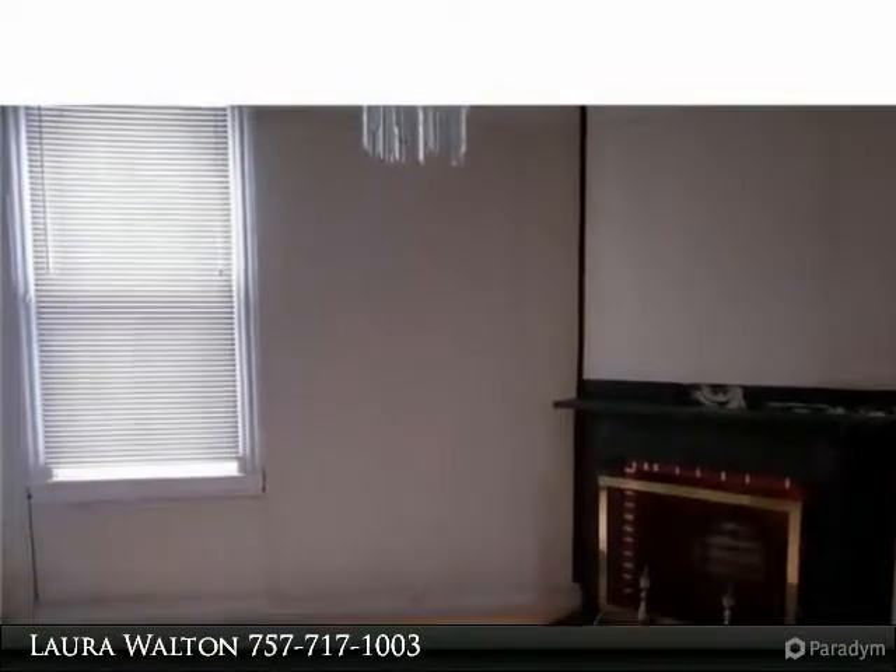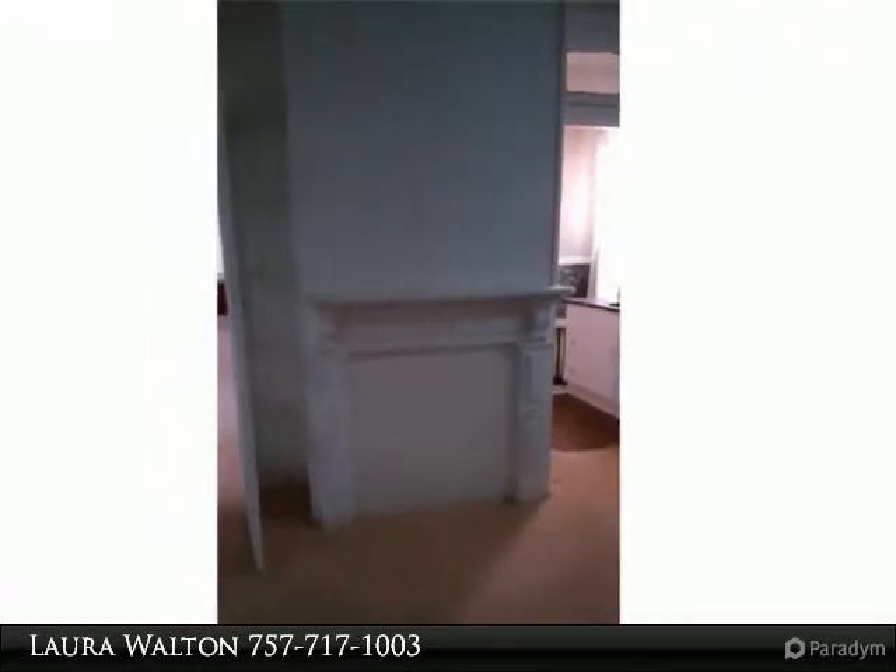This would look amazing once it's been fixed up. Great opportunity — schedule your showing today.